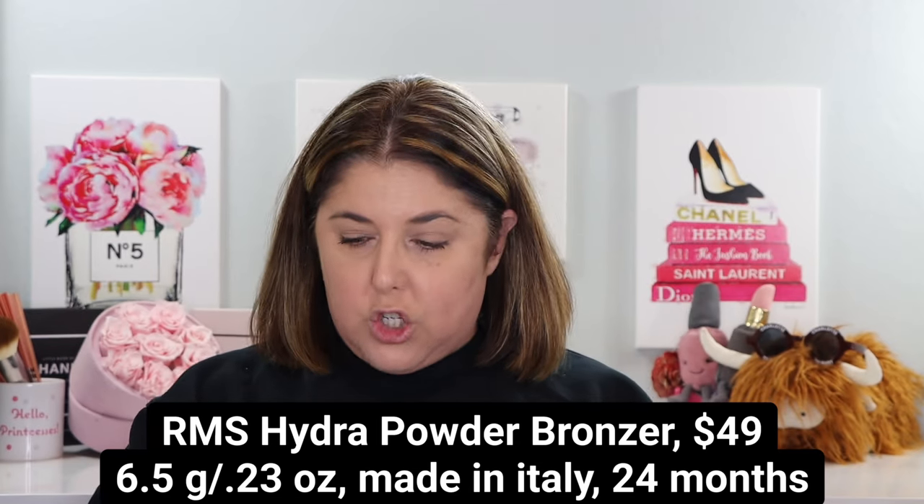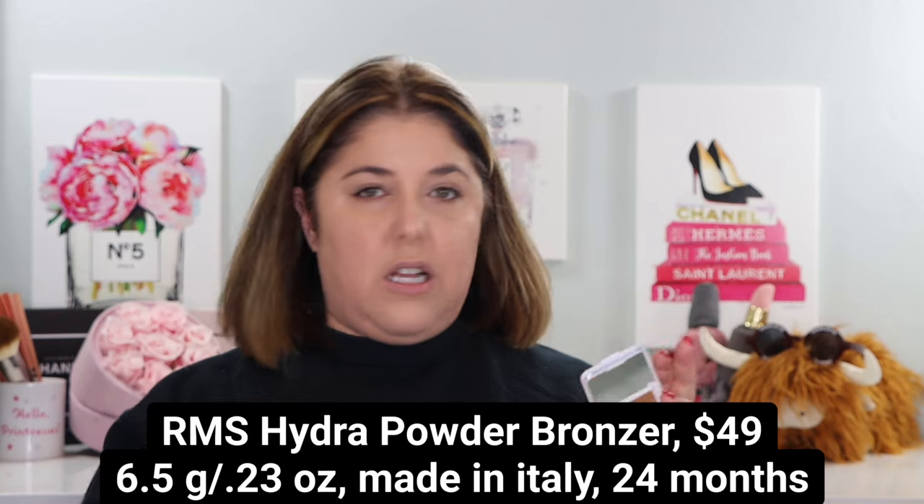Let's go ahead and go to our bronzer. I do not contour — I just kind of bron-tour. I warm up the edges of the face with it, which is fine because this is a bronzer. It's not a contour bronzer and it's a little bit glowy supposedly. $49 on QVC — I got it with the brush. I got the shade Tan Lines, but there are three shades. It's a gel-to-powder bronzer. We all in the makeup industry fell in love with the RMS blush when that came out. This by the way is refillable. The shade Tan Lines looks like it's a bit too deep for me.